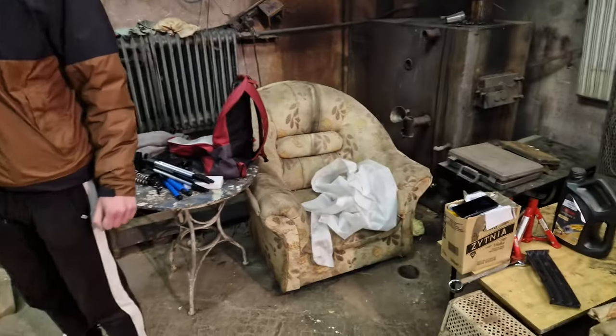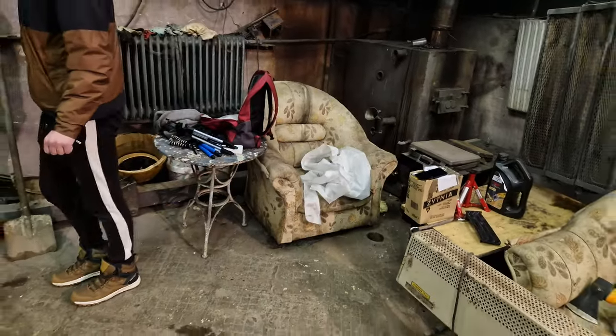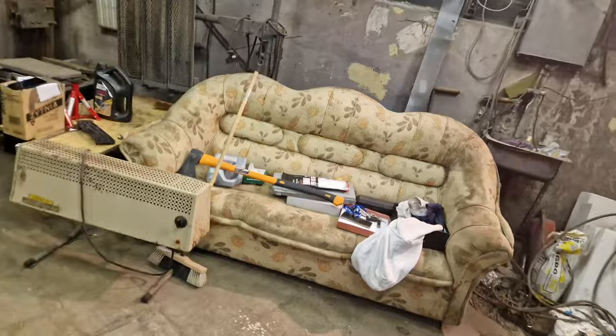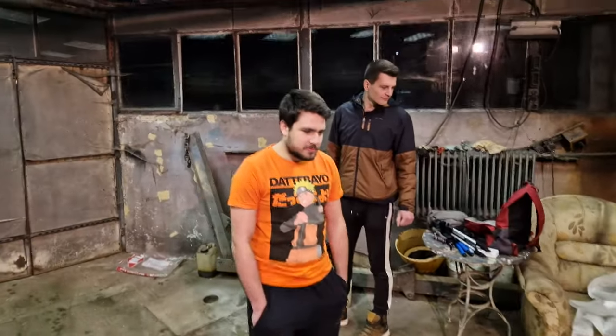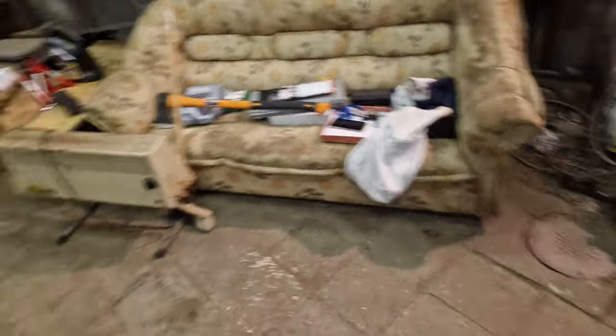We've got some seating arrangements going on. I don't know if anybody will ever actually sit on these, but they are in minimal wear, perfect condition — you could sell this on CS:GO Lounge. No, that's perfect.